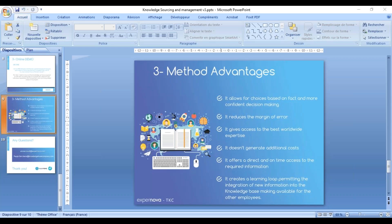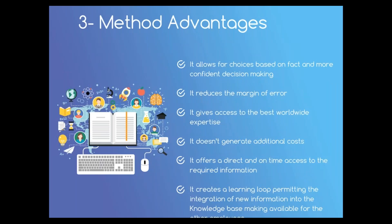This brings me to the end of today's webinar. To conclude, let's summarize all the advantages our global scientific and technological knowledge approach brings: it allows for fact-based, more confident decision-making; it reduces the margin of error; it gives access to the best worldwide expertise; it doesn't generate additional costs; it offers direct and on-time access to required information; and it creates a learning loop, permitting the integration of new information into the knowledge base and making it available for all employees.